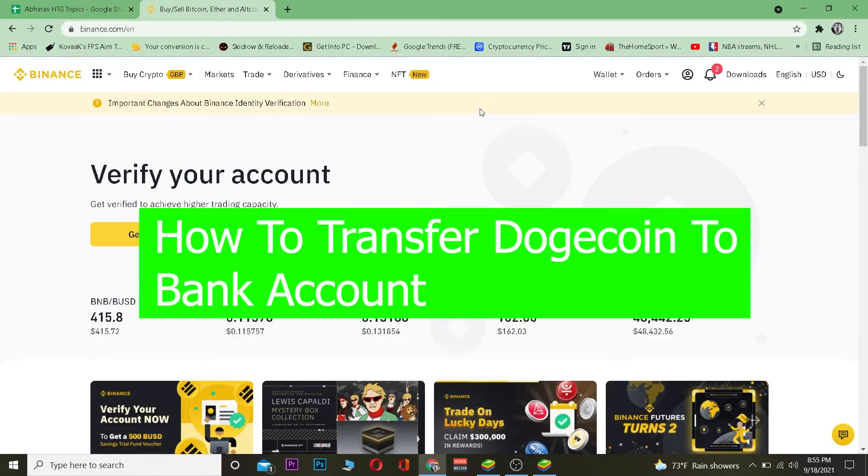Yo, what is up everybody! Welcome to the Crypto World, it's me Vichy Kevin and you're watching Beginner's Guide YouTube channel. In this video I'm going to be teaching you guys how you can transfer Dogecoin into your bank account. Have you ever thought about how you can transfer your crypto into your bank account?